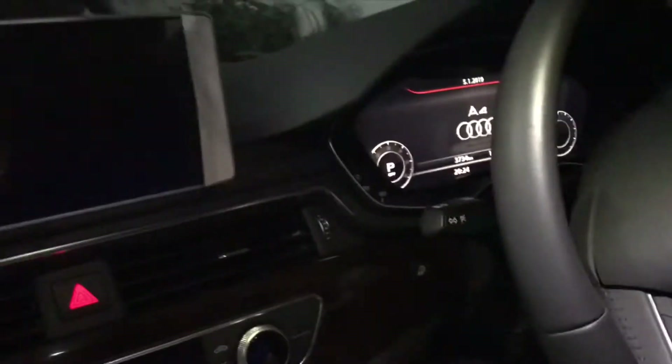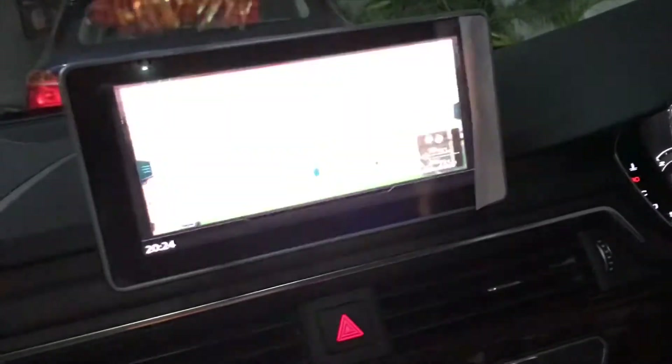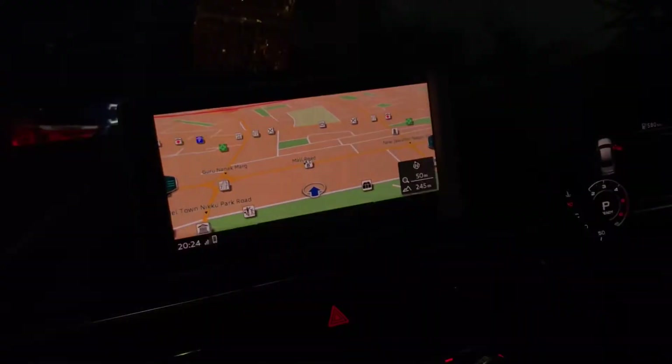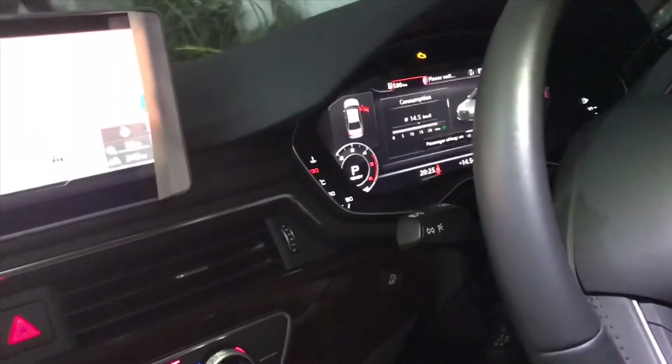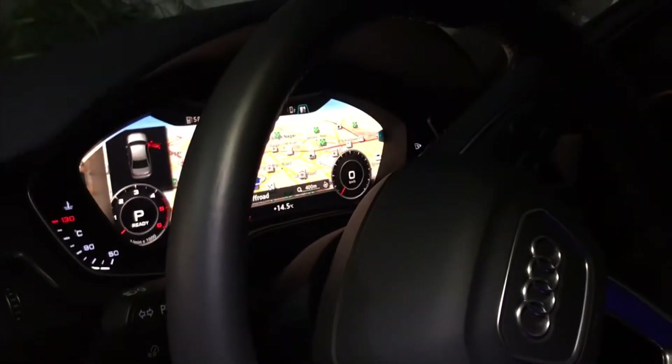As you can see, it has the latest Audi interior. There's the start button right here, the MMI system, and the virtual cockpit which shows the passenger airbag is on. I'm just fiddling around with the virtual cockpit right here.